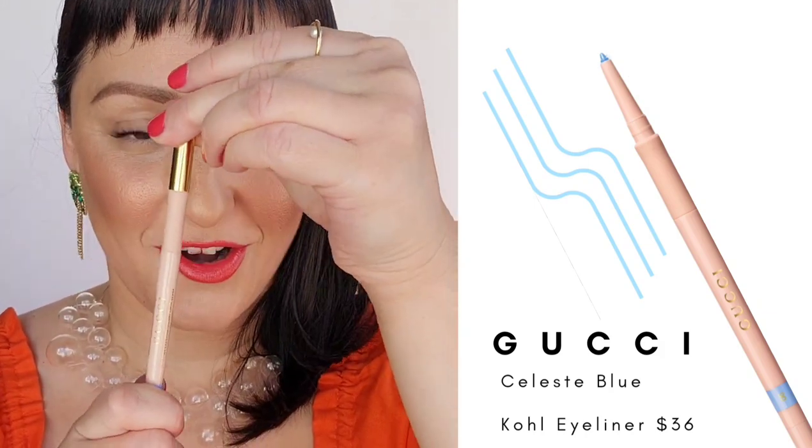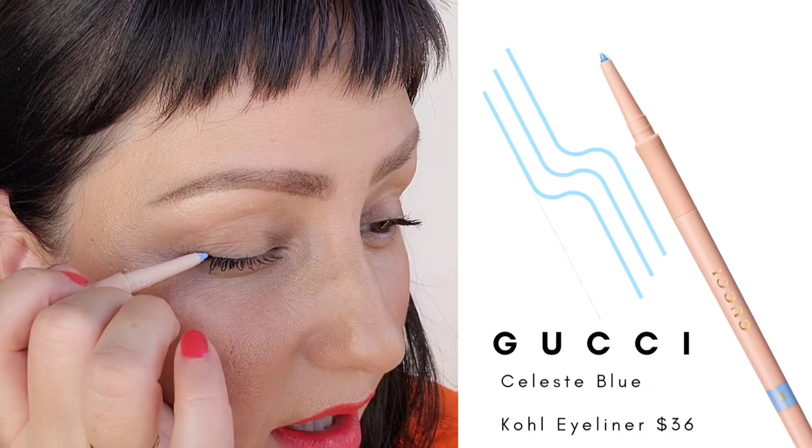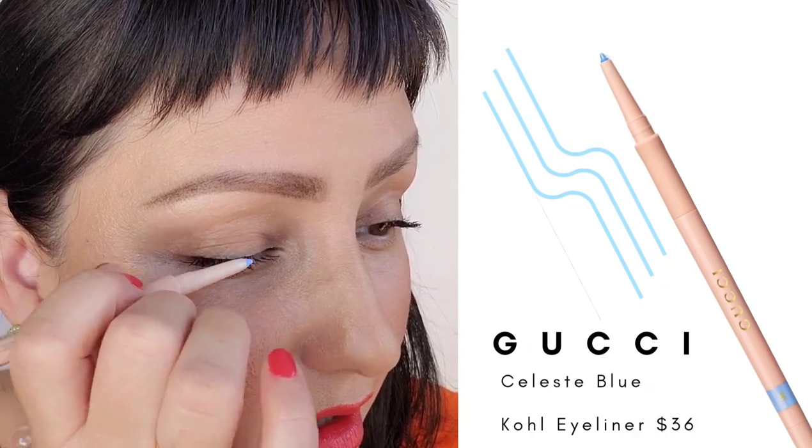It's long wearing and waterproof with a glide-on finish, dermatologist tested, ophthalmologist tested, and suitable for contact lens wearers. I'm so excited to play with this color. I'm going to work off this side of the pencil and go right on that lash line, staying really close to the lash line — especially for those of you who don't usually wear bright colors — just doing a really thin line so you feel comfortable without something too over the top.